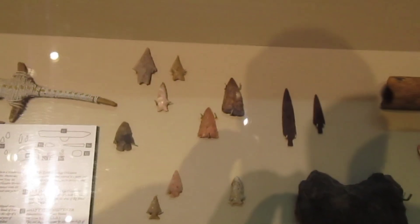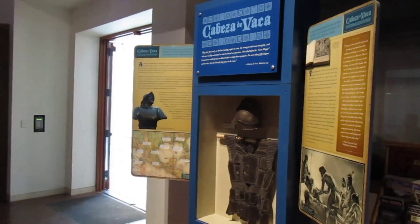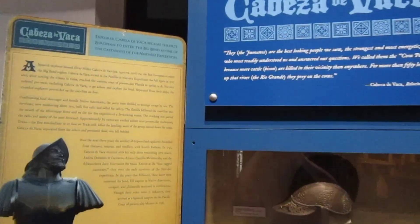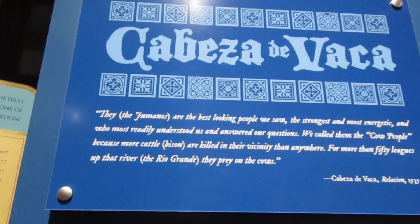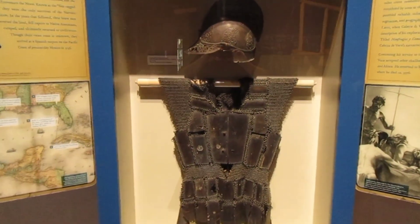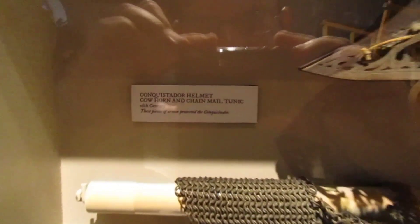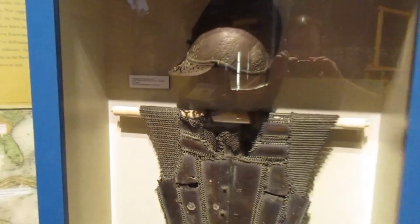Those are some cool looking arrowheads. Cabeza de Vaca — check this out, this is what he wore. This is the Conquistador's helmet and chainmail. Wow, that's amazing, huh?